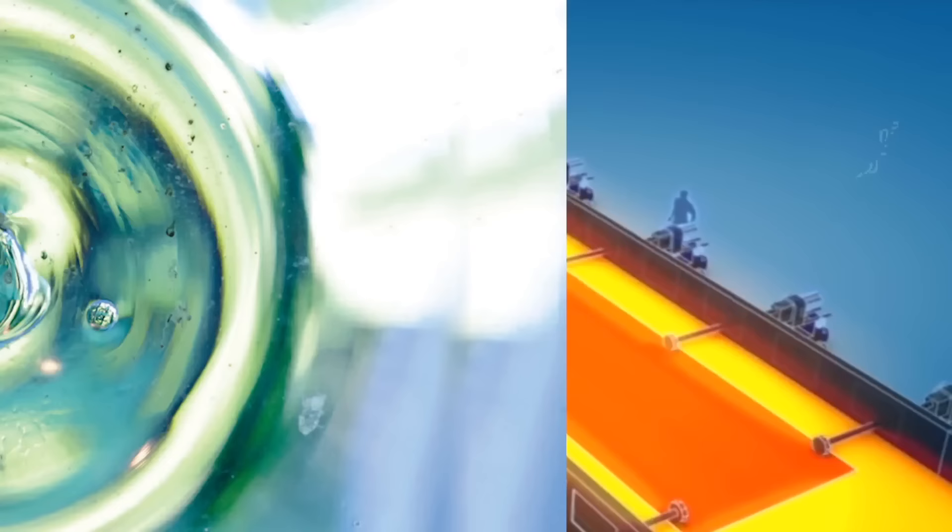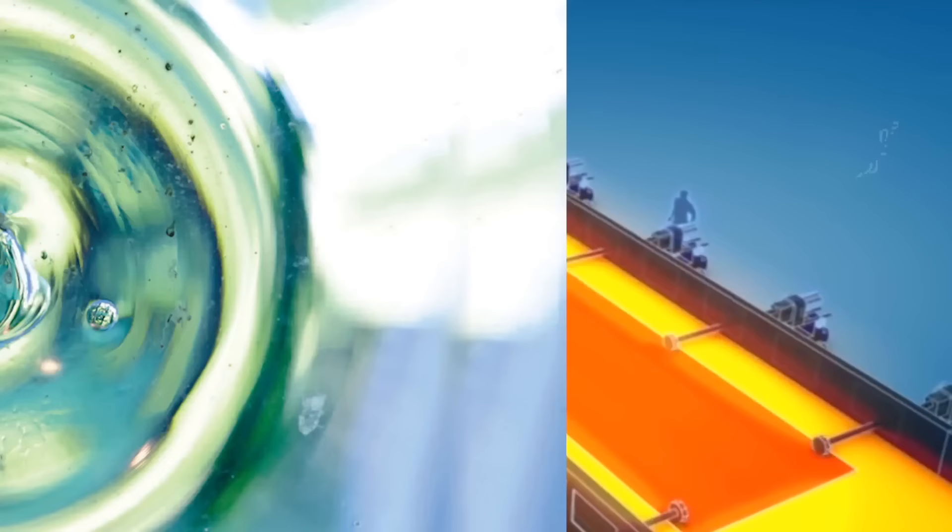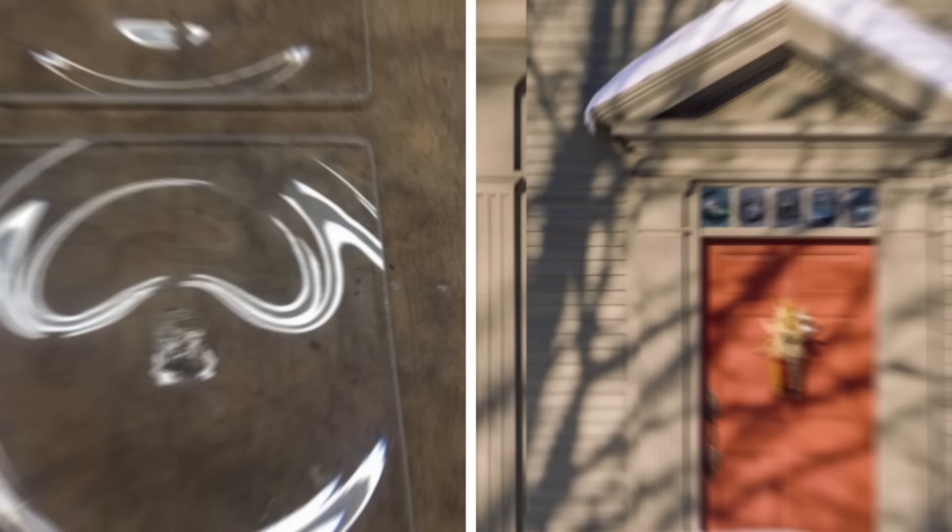This process tended to leave a scar on the glass, but it was better than no glass at all. Eventually glass making evolved, but people developed a taste for this imperfect style of windowpane known as bullseye glass, and it's stuck around to this day.